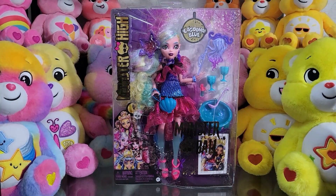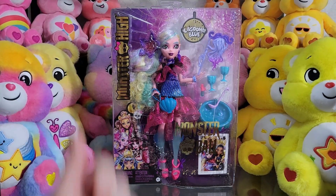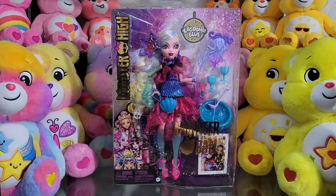Hey everyone, Dollastic here, and sorry for the weird lighting today. I don't have any natural light coming in today because it is pouring rain, but I thought that was apropos for a sea monster. Anyway, I am here with my third Monster Ball review from Monster High, and today we are doing Laguna Blue.